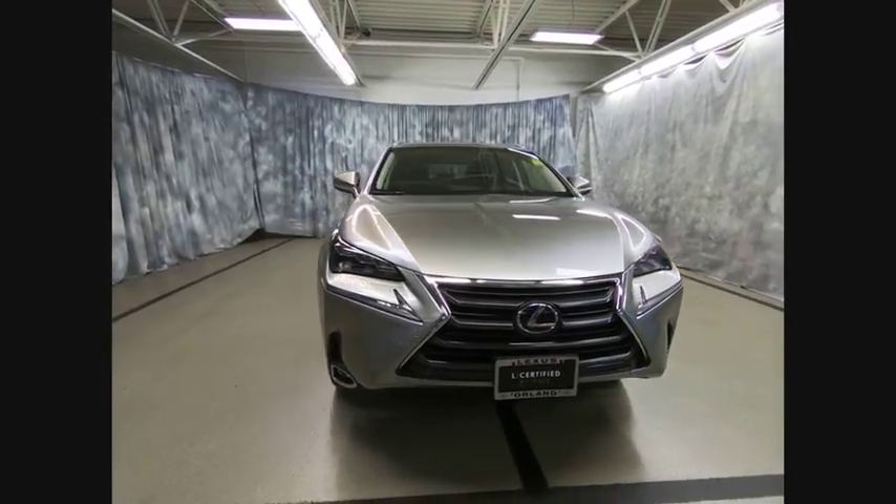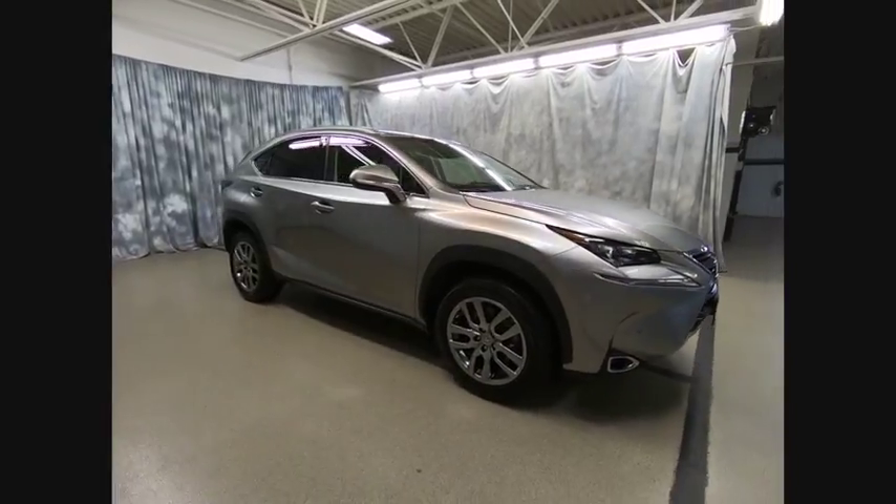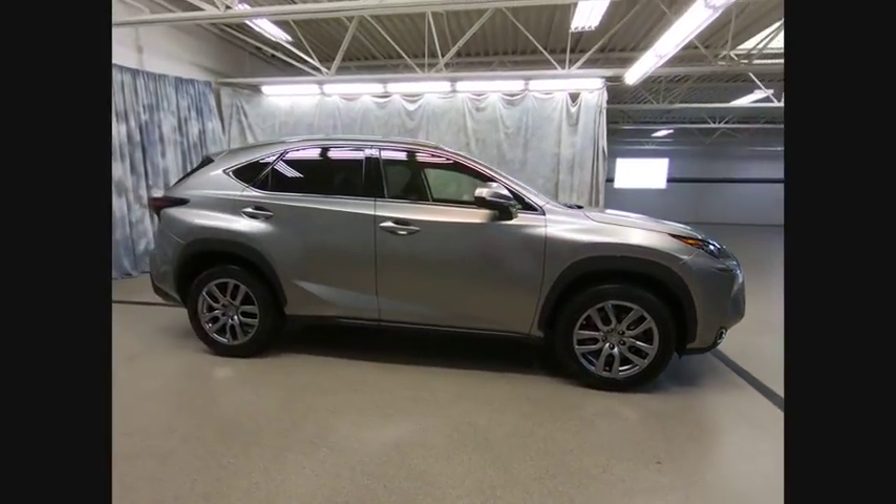The 2015 Lexus NX. The Lexus NX is sculpted to look nimble while hinting at the incredible power concentrated inside.